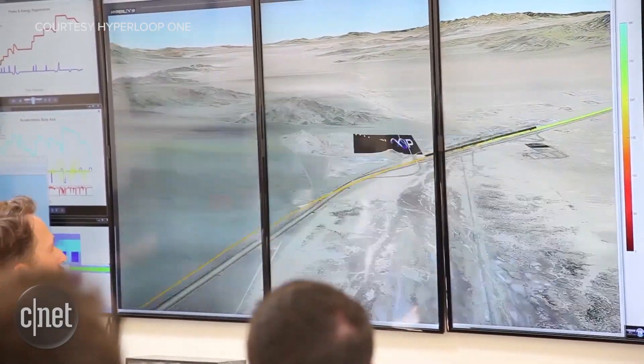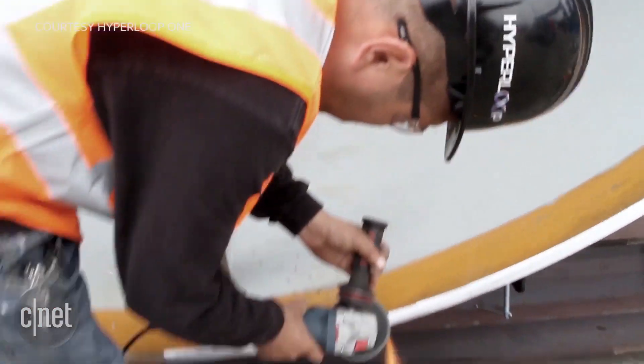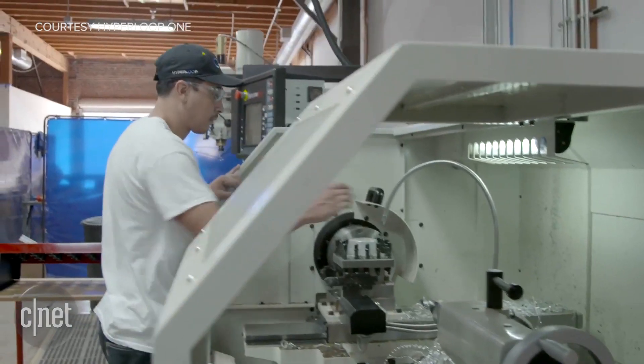Three companies are currently racing to be the first to operate a Hyperloop system, and Hyperloop One officials believe their final product could be delivered as soon as the year 2020.